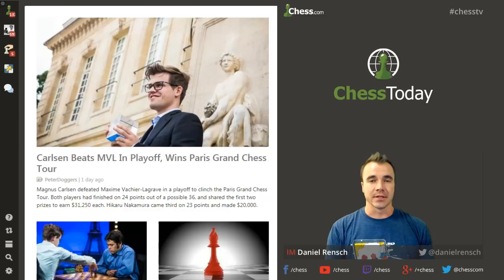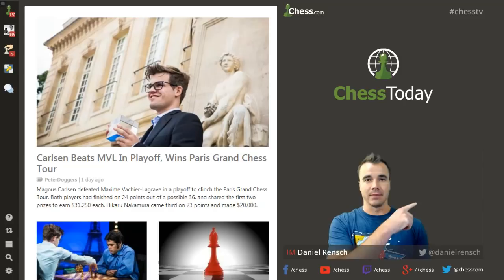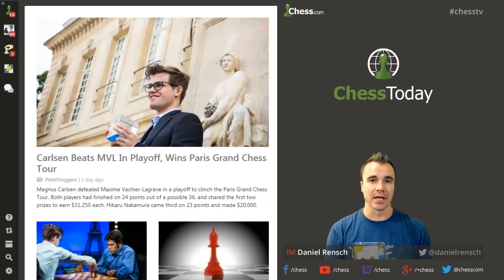Welcome everybody to the Chess Today Show. It's going to be an exciting one. Obviously, the big news is that Magnus Carlsen takes both the rapid and blitz legs of the Grand Chess Tour, but not before we had some fireworks. Maybe the most interesting and attention-grabbing, controversial interview we've had in the chess world, at least in my recent memory.